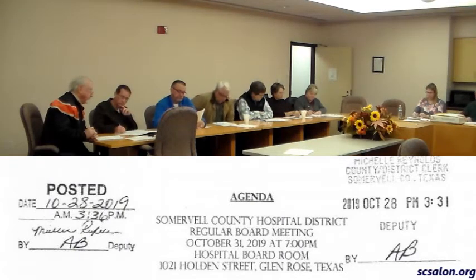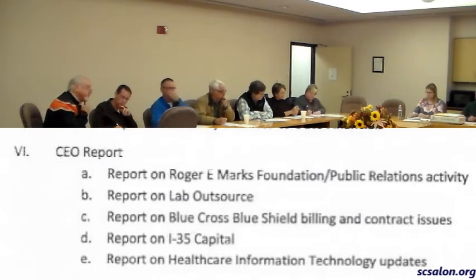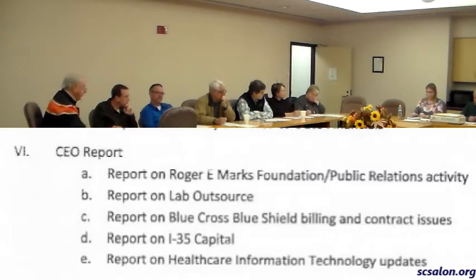Another item I want to touch base on is our health information technology system. We purchased CPSI on April 1st of 2011, when all the government money was available. The biggest priority was to select a serviceable electronic health record that would allow us to access the government money, and we did that. We were one of the first hospitals to receive the MU money.